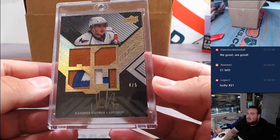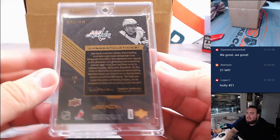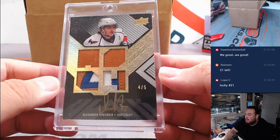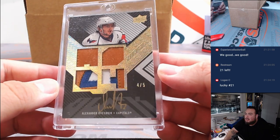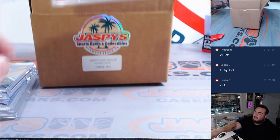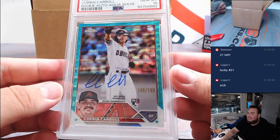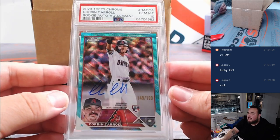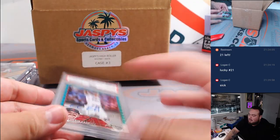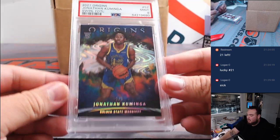How about this Alex Ovechkin? That is a nice one — 4 out of 5, beautiful patches, back in 2008. This was actually going to be one of the bigger chasers in our Fanatics live hit packs, but we put it in here. Beautiful. And last but not least, the chaser is going to be Corbin Carroll — Topps Chrome rookie autograph, PSA 10, numbered to 199. Nice case, good mix right here. Awesome cards.